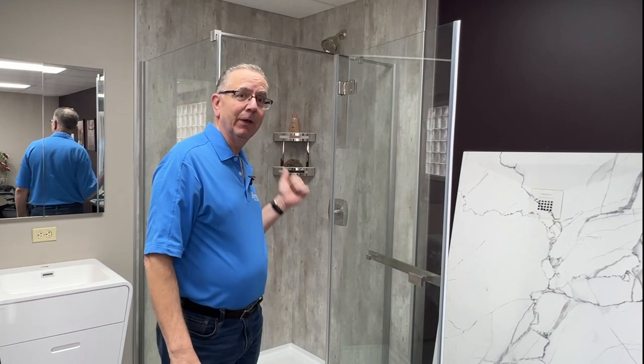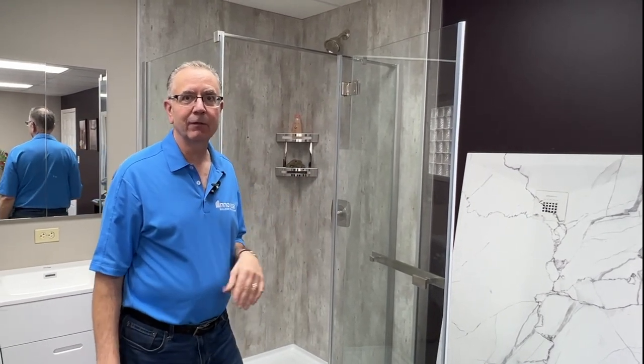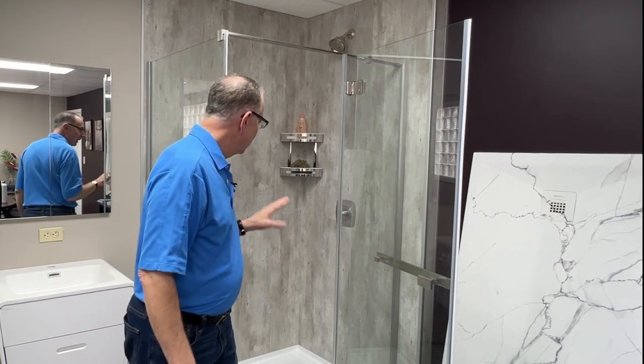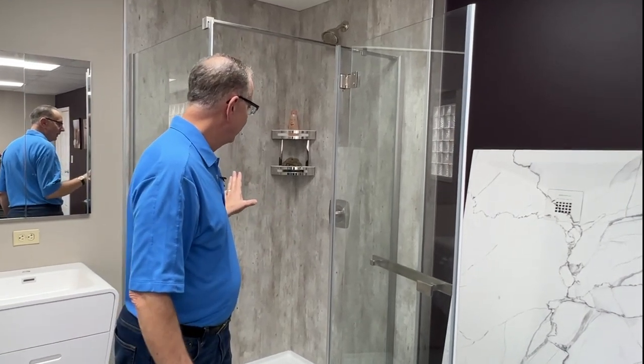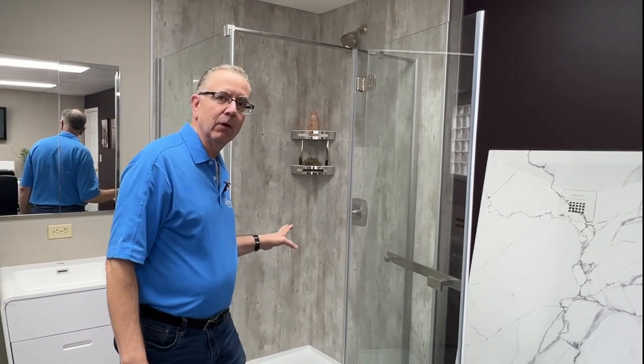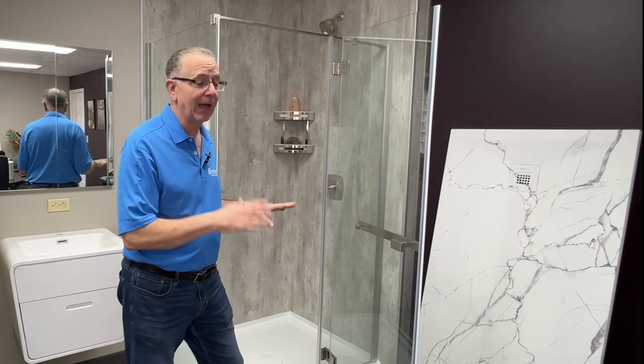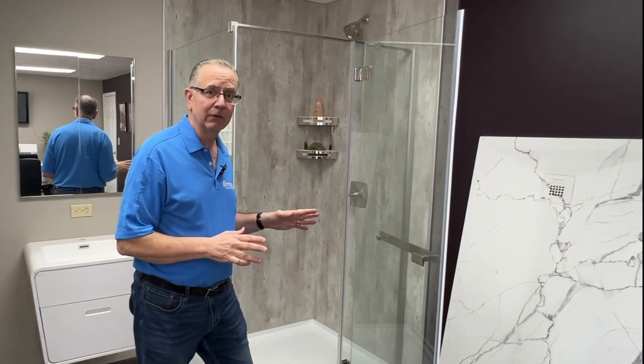When you look at what the most popular laminate wall panels are, it begins with the cracked cement pattern. We have sold this as our number one bestseller for five years running. What I think makes it very popular is it combines both gray tones and beige tones, so you really can use it in almost any type of bathroom or with a lot of different patterns of shower tiles as well.